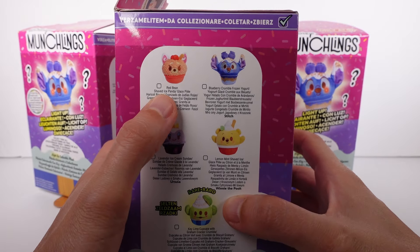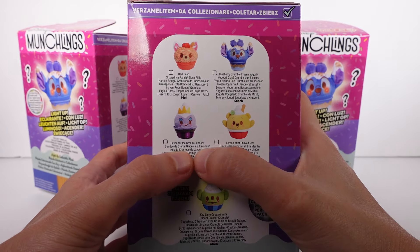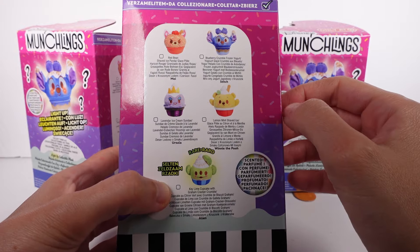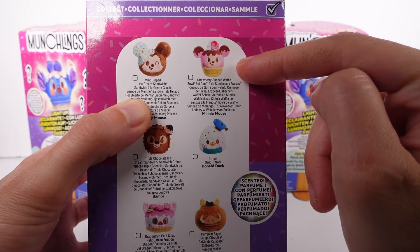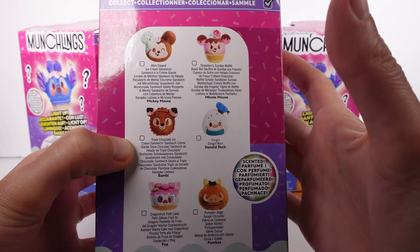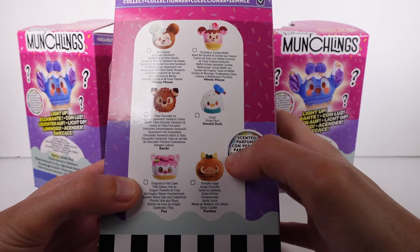There's red bean shaved ice panda, blueberry crumble frozen yogurt, lavender ice cream sundae, lemon mint shaved ice, and the rare key lime cupcake with graham cracker crumble. On this side we have the mint dipped ice cream sandwich, the strawberry sundae waffle bowl, the triple chocolate ice cream sandwich, the Angari, the dragon fruit petite cake, and the pumpkin sage.